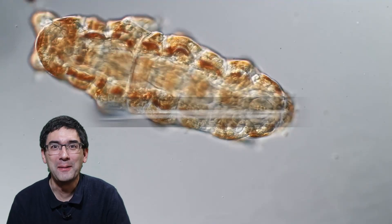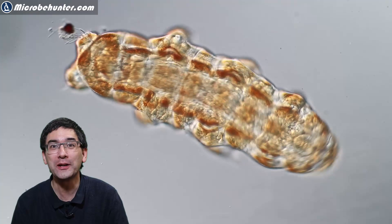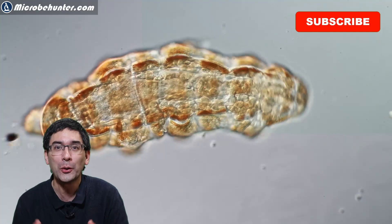Hi, Microbe Hunter here, and today let's go not microbe hunting but bear hunting. I want to show you how you can find those little water bears that you can see behind me. And not only that, I'm also going to explain towards the end of this video why those little water bears can now also be found on the moon — a rather unusual story.